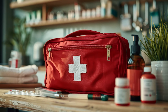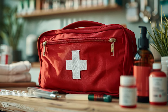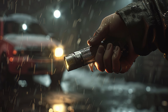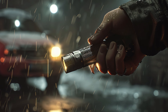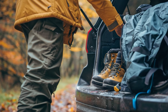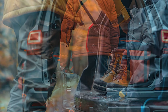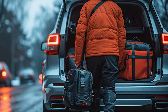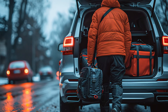A well-stocked first aid kit is indispensable. Make sure yours includes bandages, antiseptic wipes, pain relievers, and any necessary medications for you and your family members. Additionally, include items like emergency blankets, extra clothing, a flashlight with extra batteries, a multi-tool, and duct tape — these versatile tools can prove invaluable in a wide range of emergency scenarios. You should also include footwear and waterproof clothing in case you need to leave your car and travel on foot during an emergency. A link to a list of items available on Amazon is in the video description.